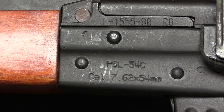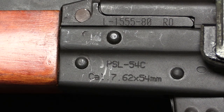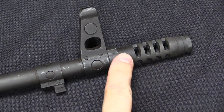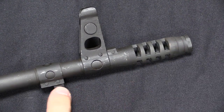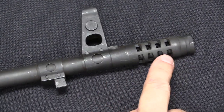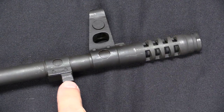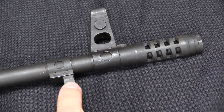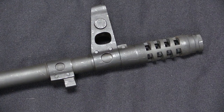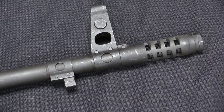The PSL abbreviation is the original Romanian one — it stands for Puşcă Semiautomat cu Lunetă, or basically 'semiautomatic rifle with scope.' In its military role the PSL was equipped with a relatively long muzzle brake as well as a bayonet lug. This commercial import has the muzzle brake, however the little guide rails have been ground off the bayonet lug, so it will no longer actually attach a bayonet — that was part of the requirements for importation.